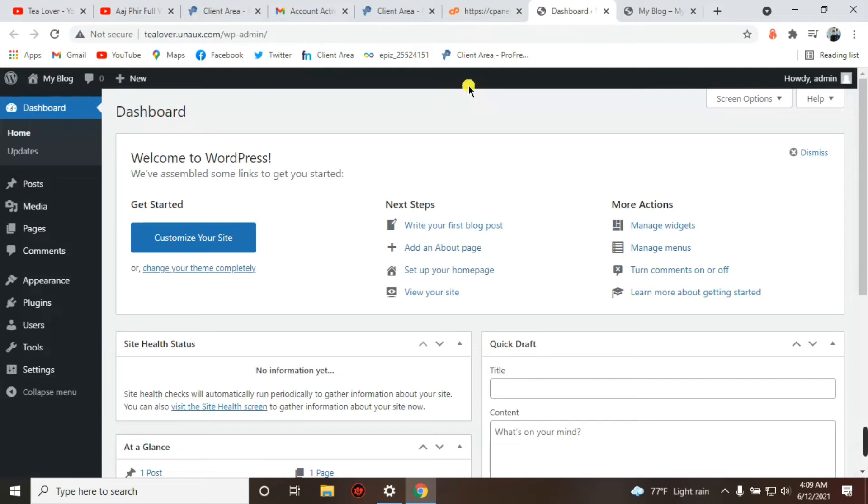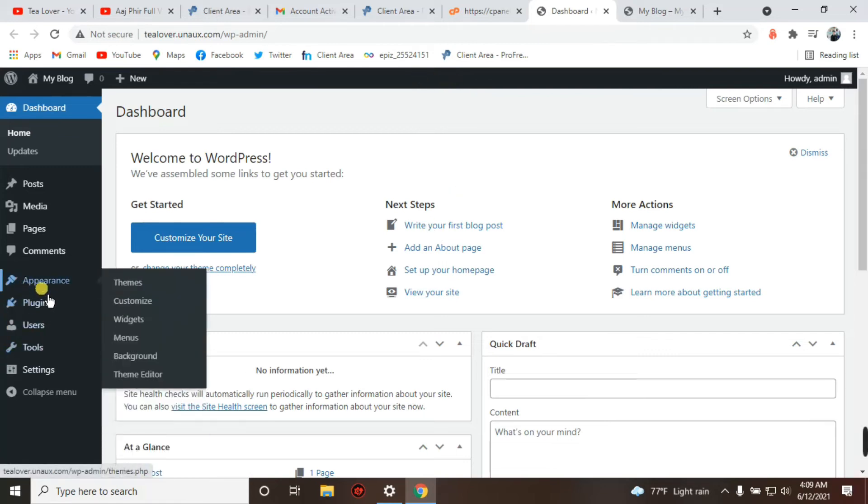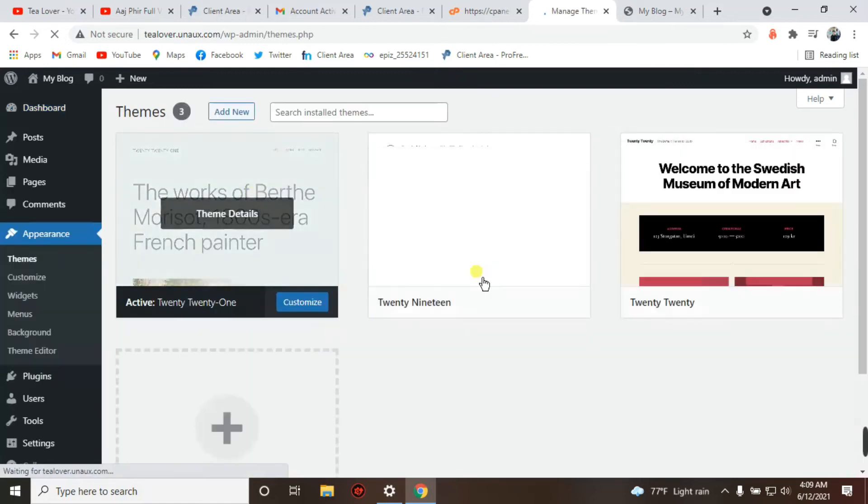You can install themes from here. This is your WordPress login page. Log into the WordPress dashboard. If you are not redirected directly to the dashboard, enter the username and password you created during the WordPress installation process.